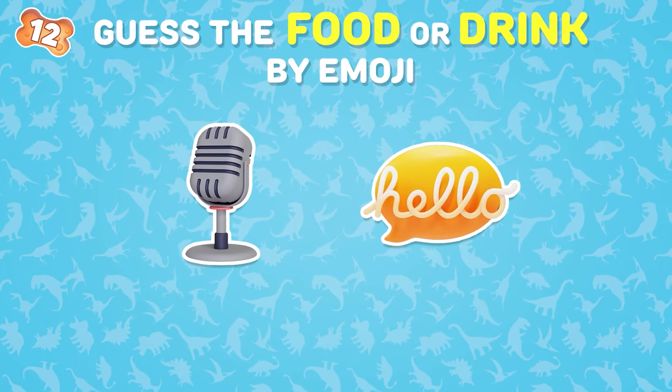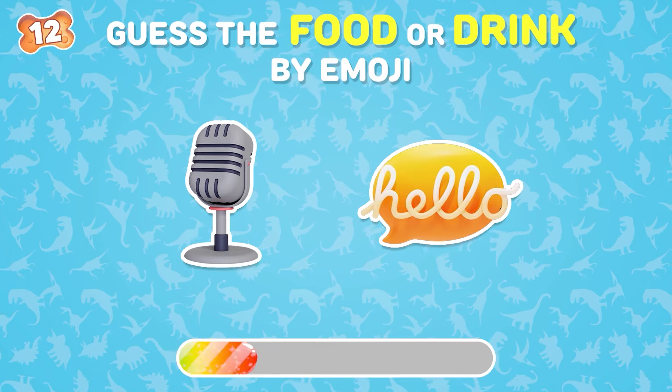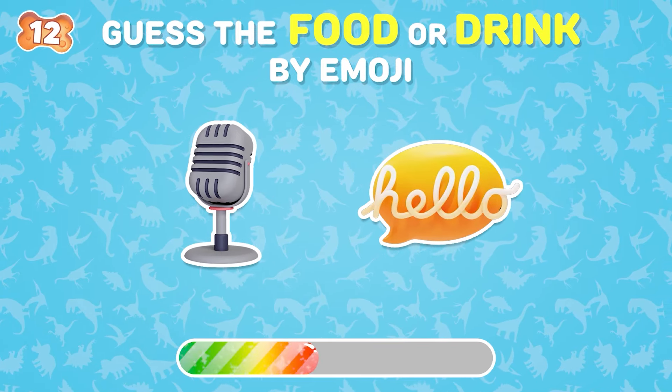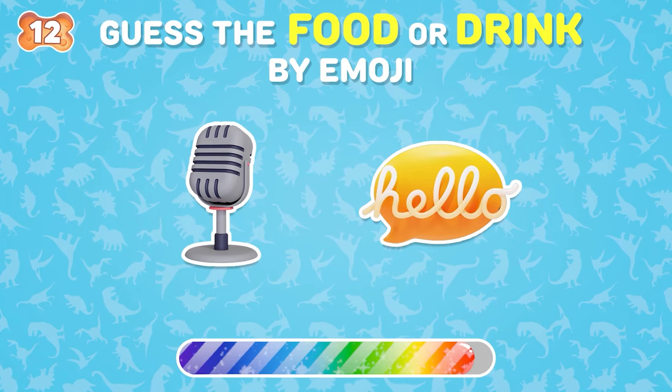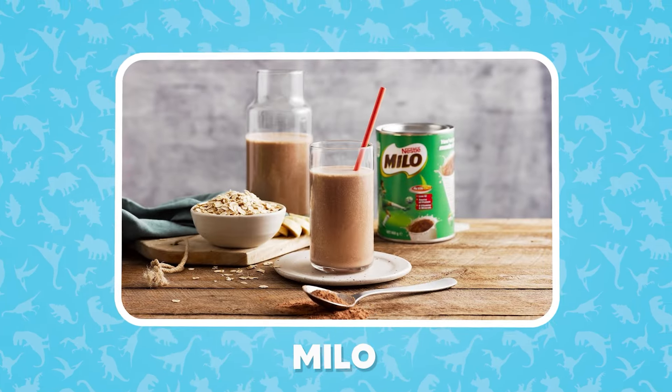Can you guess this drink? This one is easy — Milo!